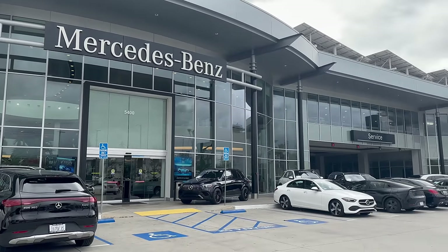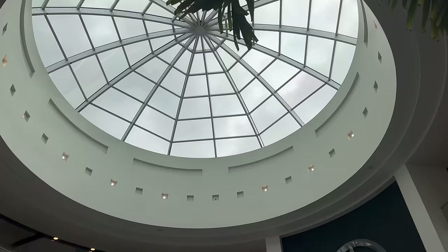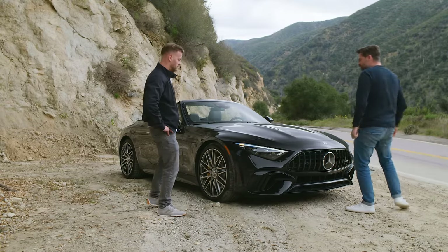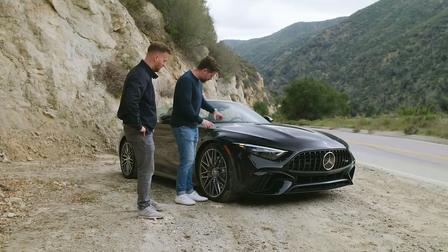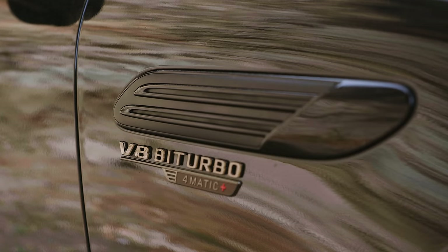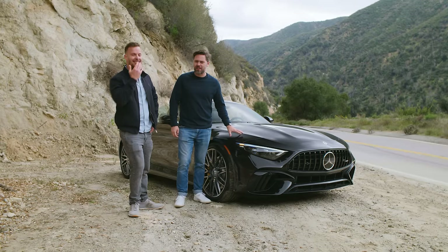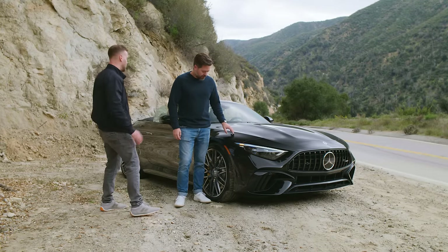Thanks to Keyes European Mercedes here in Van Nuys in the Los Angeles area — which is a giant dealership, looks like a temple on the inside — they've lent us this SL 63 quite stupidly. This is actually the first time I think I've ever been able to see orange peel from 90 degrees. The obsidian black metallic is not the best quality-looking paint. It might be the worst-painted modern car I think I've ever seen.